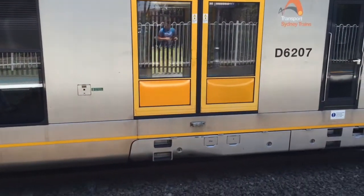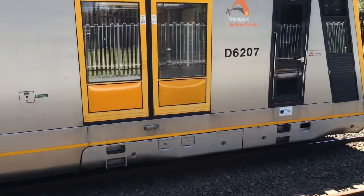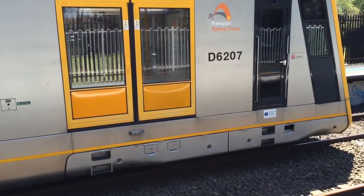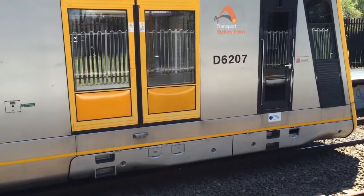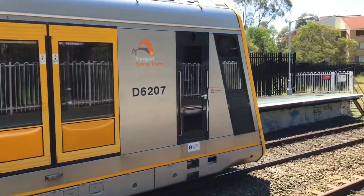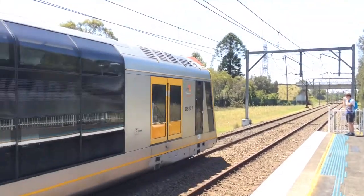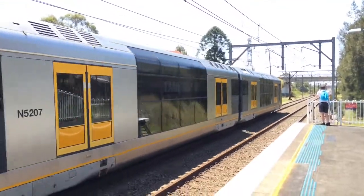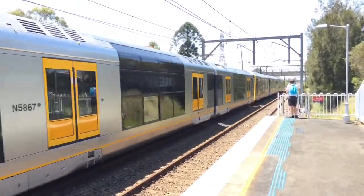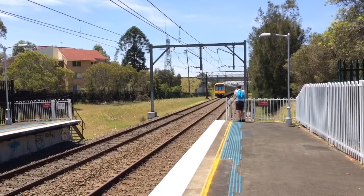Air compressor — just randomly filming the air compressor sound for you guys. And there's a V set about to pass Platform 2. The rear half is an XG set, and that set is T129, which is XG29. The V set not too far from Platform 2 here is a Blue Mountains service.